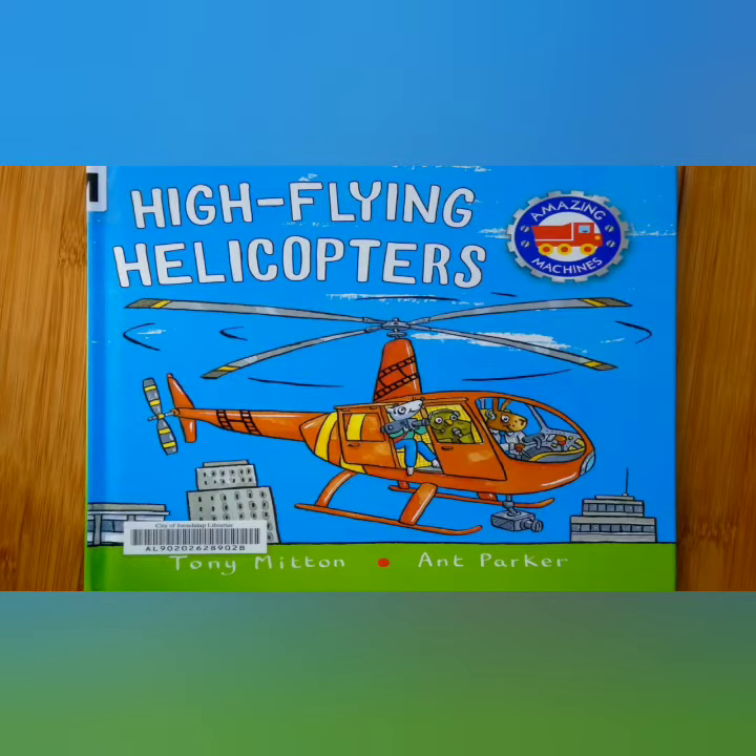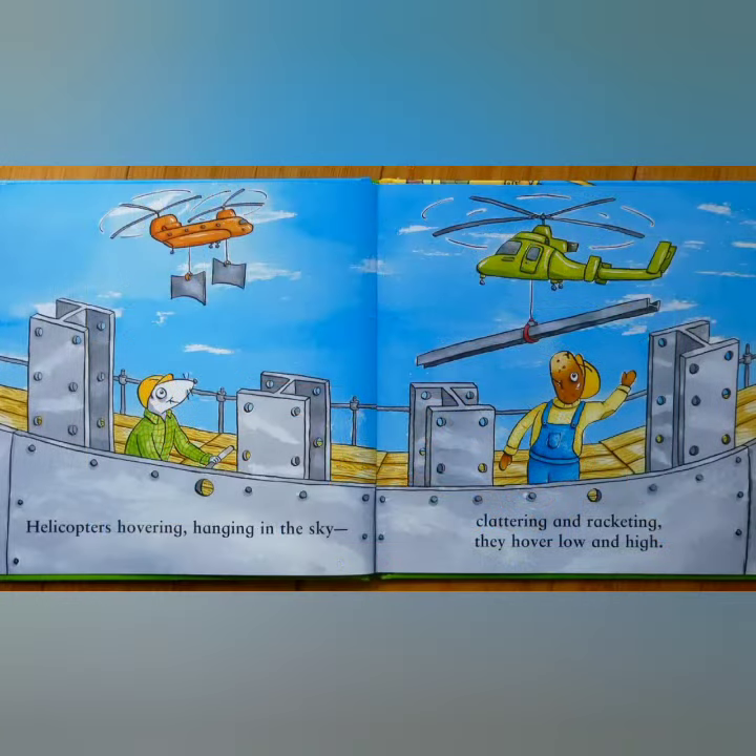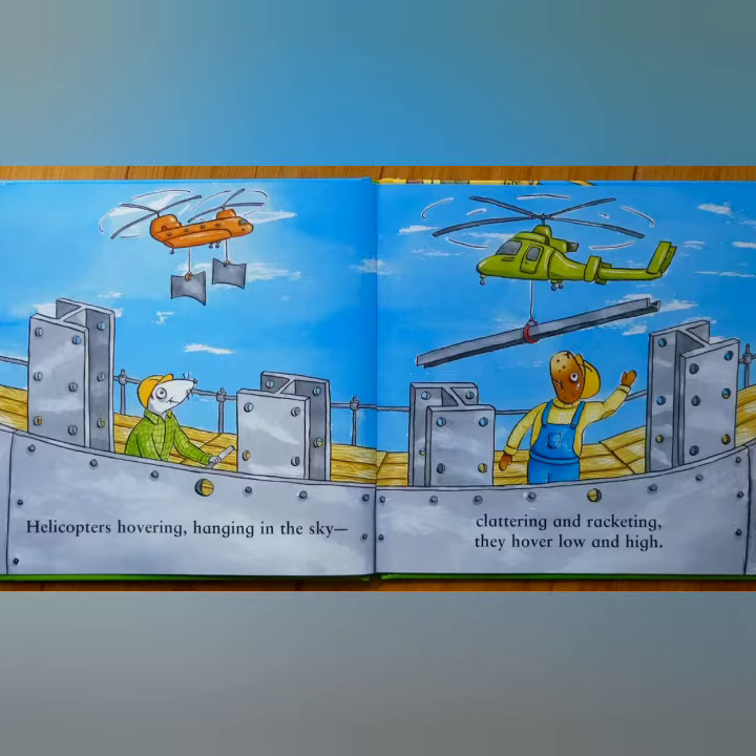High Flying Helicopters by Tony Mitten and Ann Parker. Helicopters hovering, hanging in the sky, clattering and wrecking. They hover low and high.